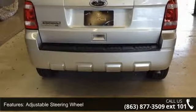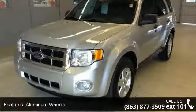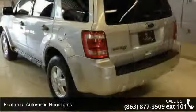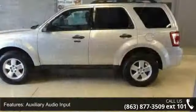Some of the top features included with this vehicle are AC, ABS, adjustable steering wheel, aluminum wheels, automatic headlights, auxiliary audio input, bucket seats, child safety locks, and engine immobilizer.